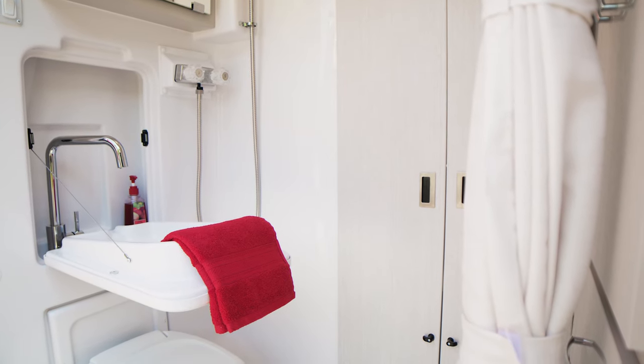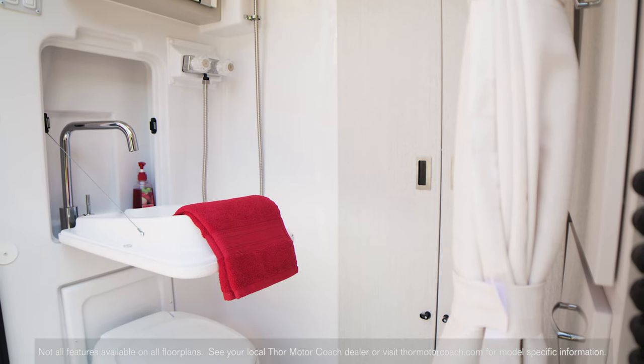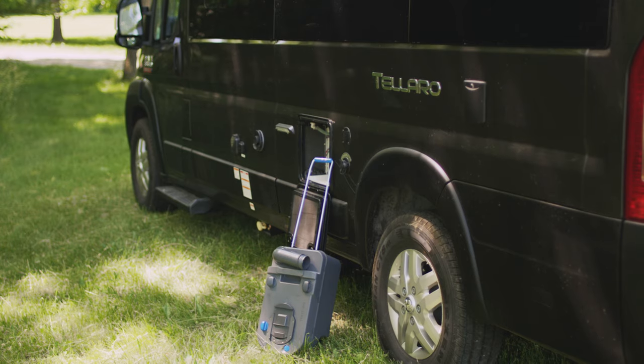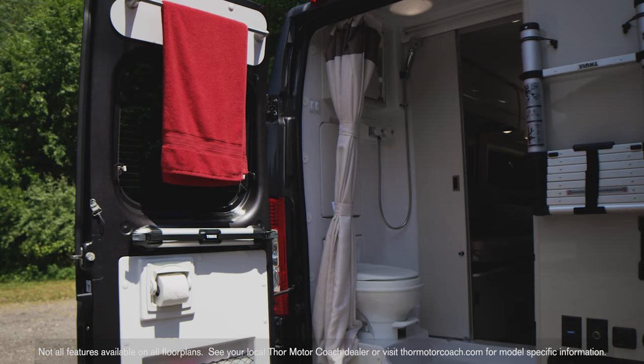Step into the wet bath and you'll be amazed at the amount of room you have. Think about it — all the features you need in a bath fit into a van. Here's your flip-out sink, medicine cabinet and pull-around curtain. The 20AT comes standard with a cassette toilet while the other floor plans have a foot flush model.